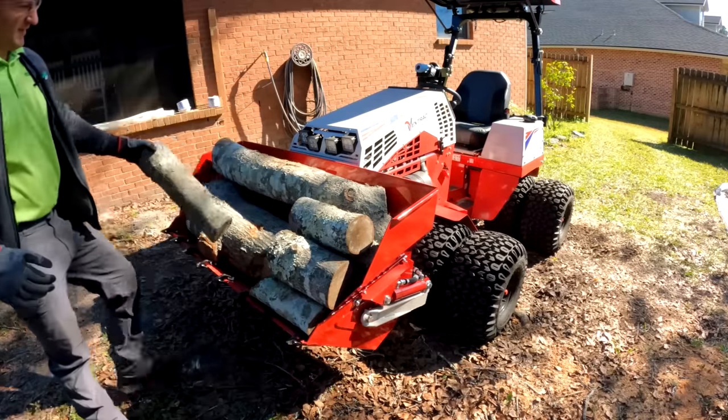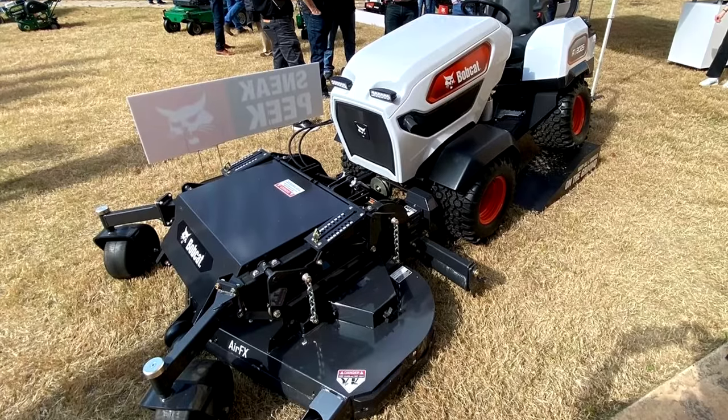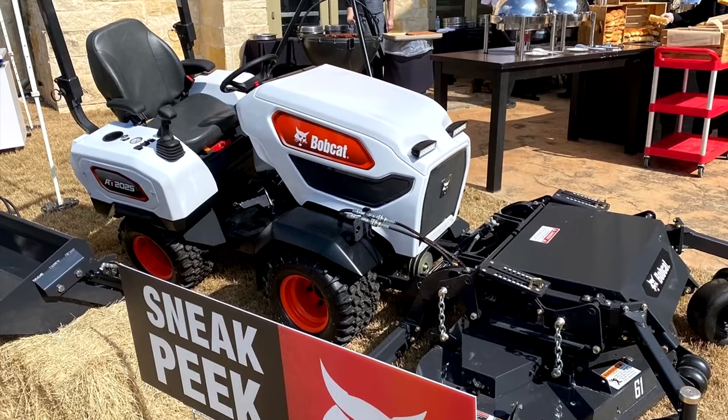So you'll imagine my interest when on a Facebook group I saw these pictures. Turns out Bobcat is developing their own compact articulating and oscillating tractor.